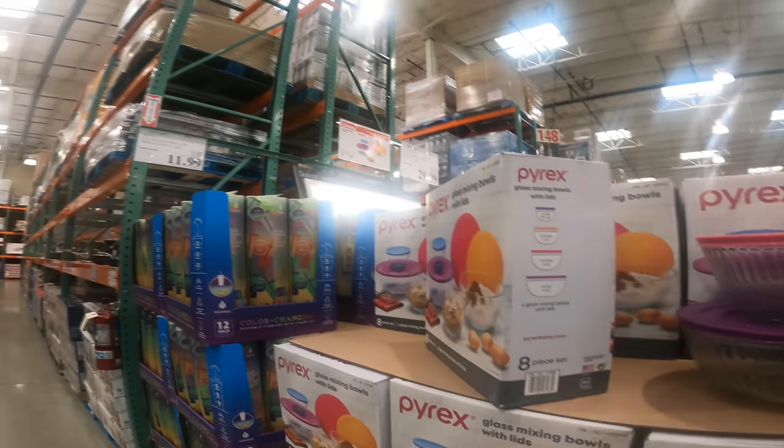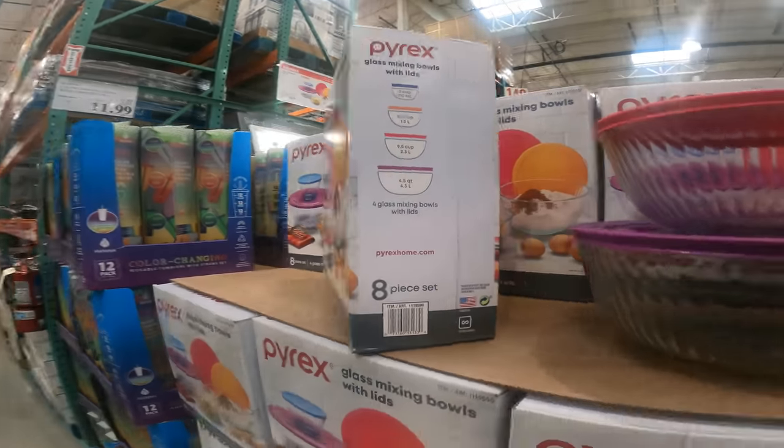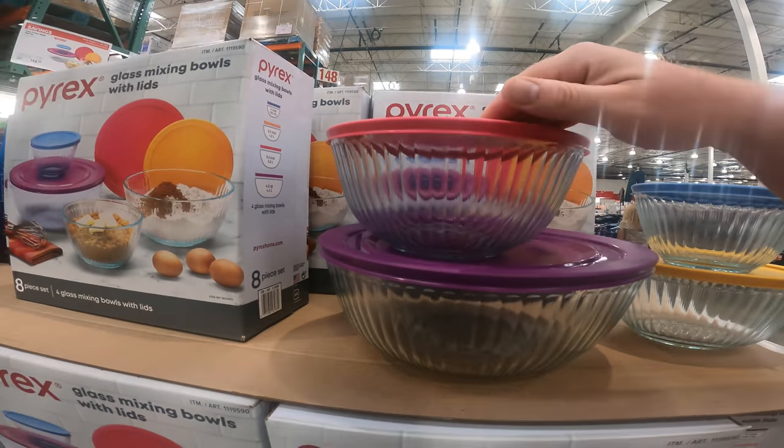We have the Pyrex mixing bowl set. These are great at only $13, right now at $3 off. You get the 3-cup, 5.5, 9.5, and 4.5-quart. Four glass mixing bowls, none of the plastic. The lids actually hold a seal at only $13.